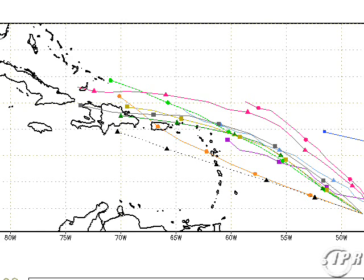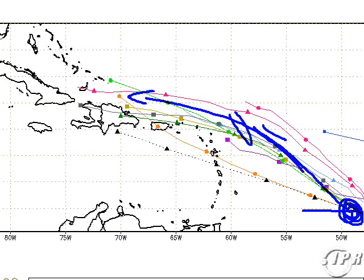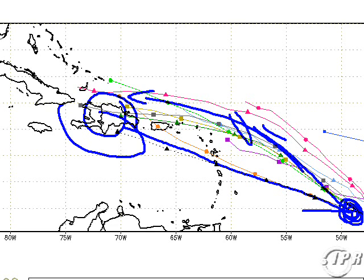Here's the model guidance on INVEST 92L. This one is centered approaching 50 west and about 12 north, but be wary of that when I show you the satellite imagery. The models generally take this northwesterly and then back to the west as the ridge rebuilds. Some get it caught up over the Caribbean, but note the motion would keep it well into the Caribbean towards Hispaniola. But there's something you need to see first.